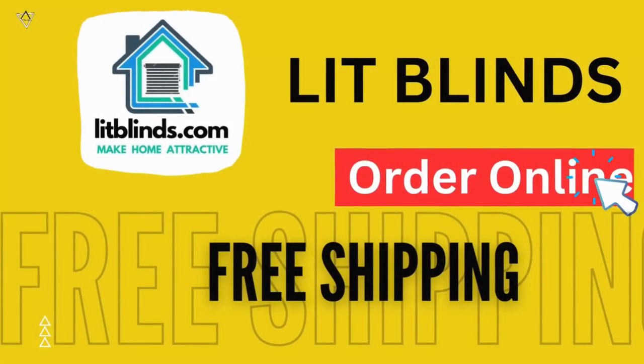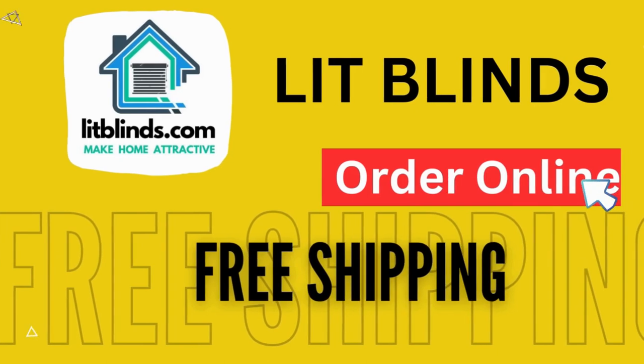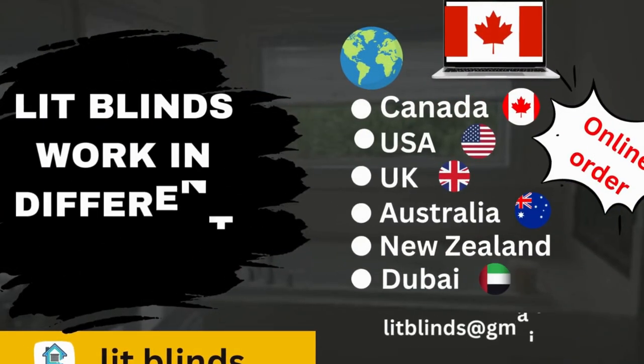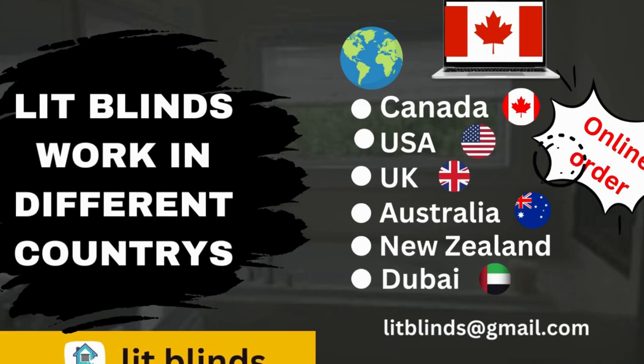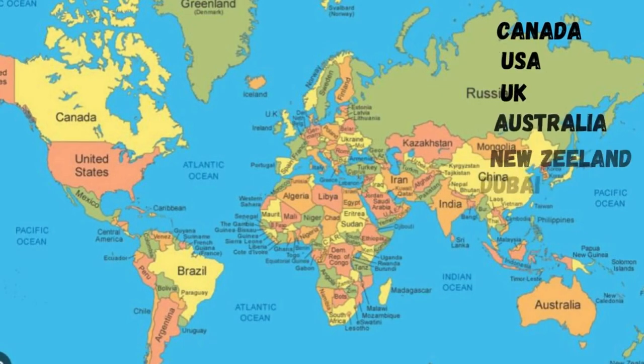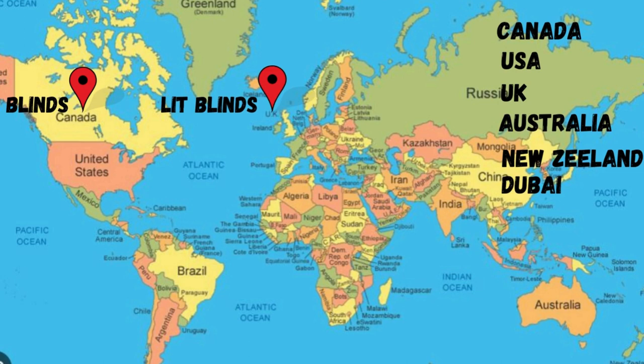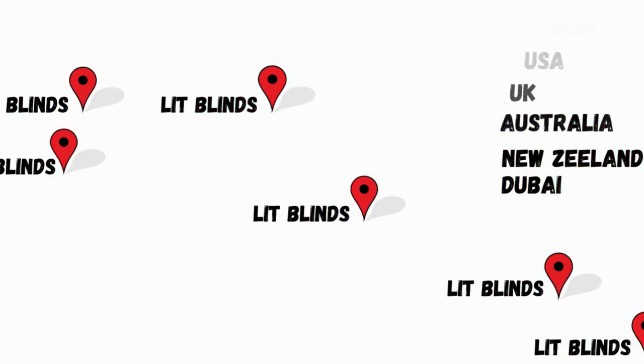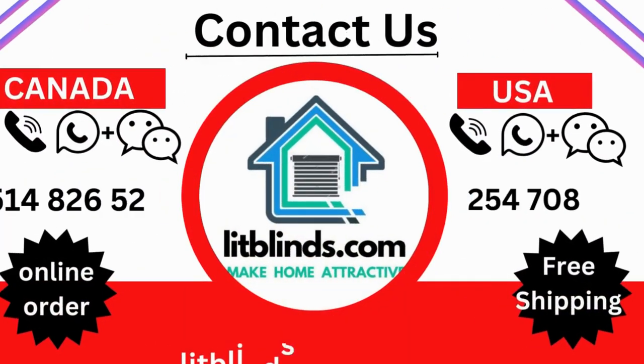Order online — LitBlinds ships to different countries including Canada, USA, UK, Australia, New Zealand, and Dubai. LitBlinds provides free shipping and 50% off in each country. Order quickly to save. Contact us: USA 514-826-5278, Canada 254-708-6262, Email: litblinds@gmail.com. Thanks for watching.